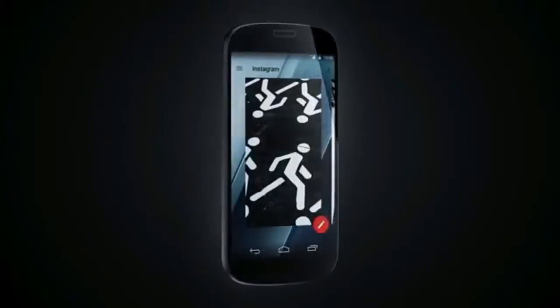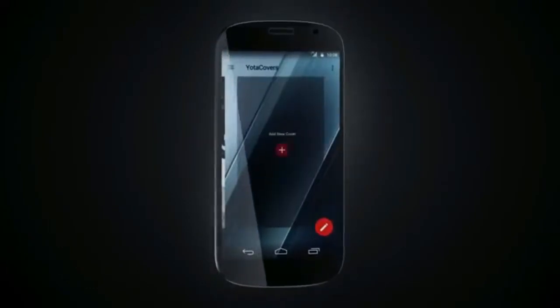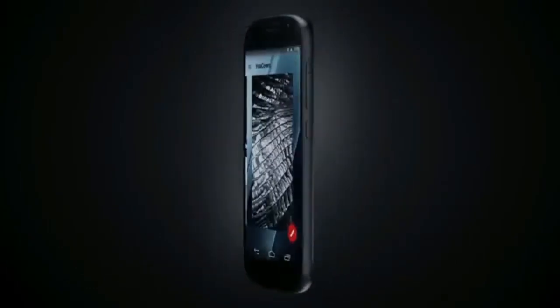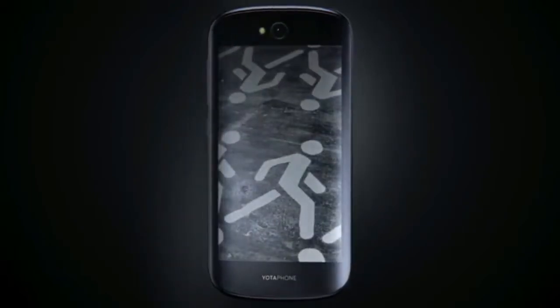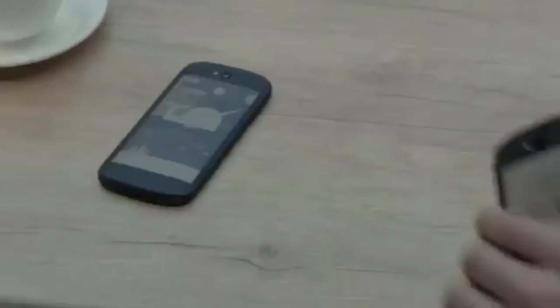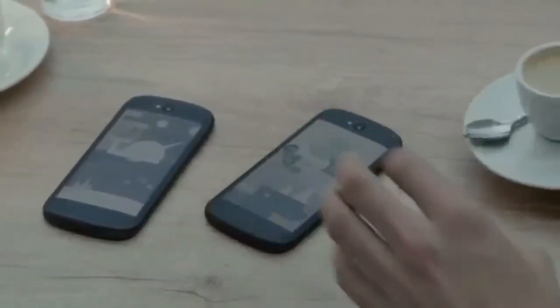Anything can become a cover — dynamic wallpaper from the YottaCast collection, a family picture, or an entire slideshow. Decide how you want your phone to be. Yotta phone is an extension of who you are. Adopt a new look whenever the mood strikes.